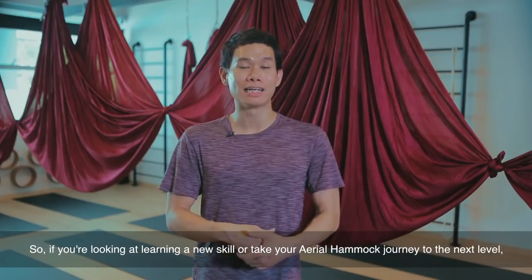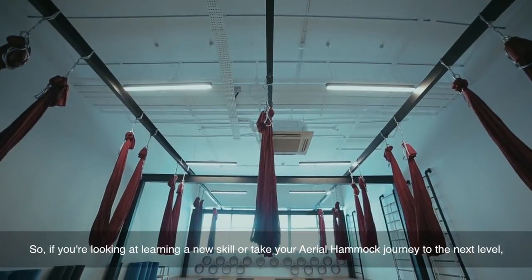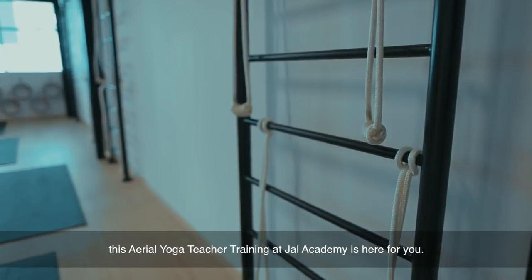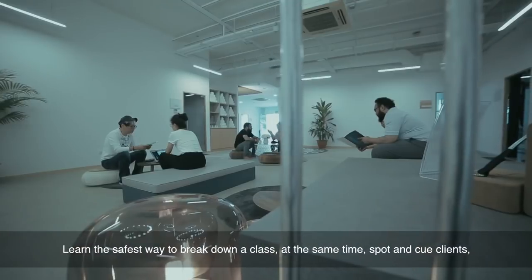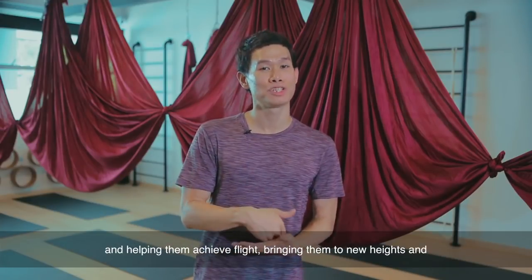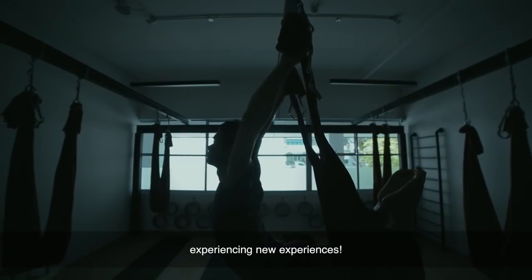So if you're looking at learning a new skill or to take your aerial hammock journey to the next level, this aerial yoga teacher training at Joll Academy is here for you. Learn the safest way to break down a class, spot and cue your clients, helping them achieve flight, bringing them to new heights and experiencing new experiences.